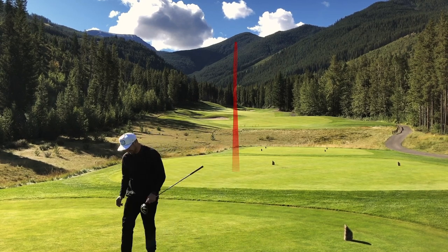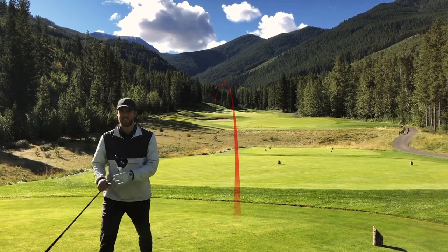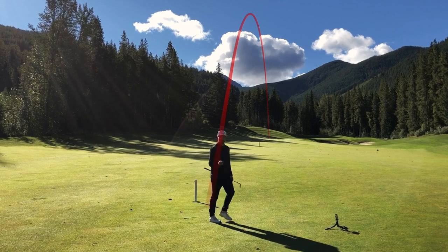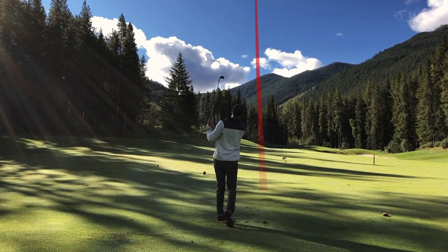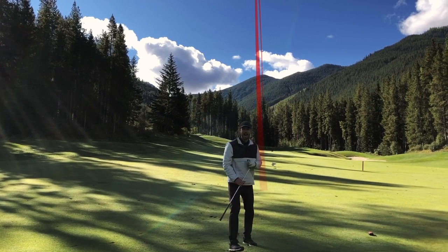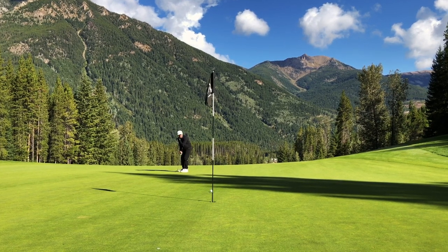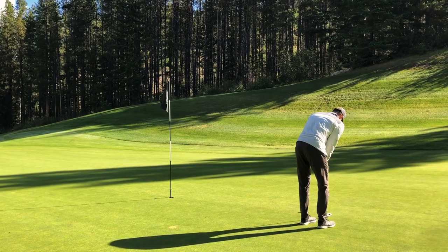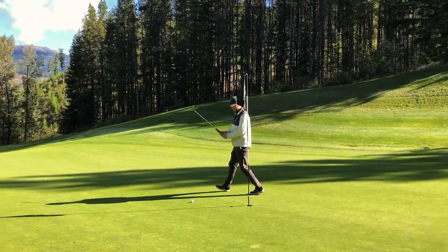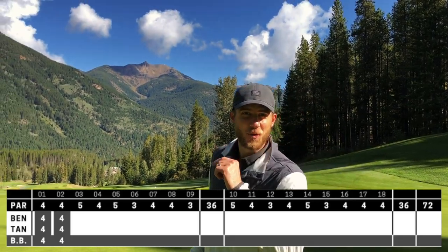A couple good tee shots from both Tanner and myself — a couple of birdie looks here for the boys. A pair of pars on hole one, pair of pars on hole two.